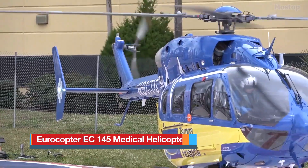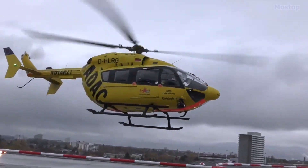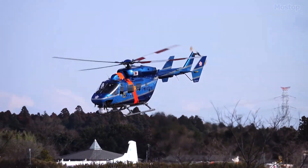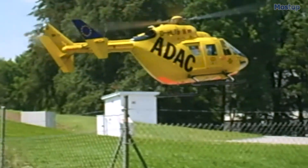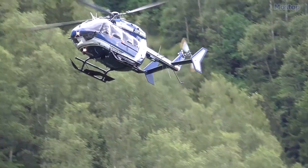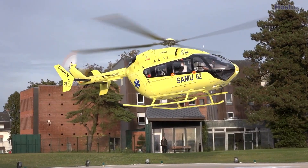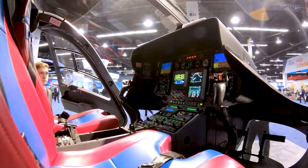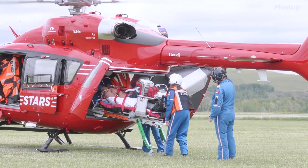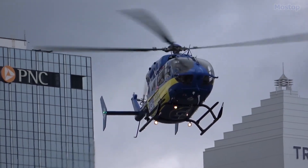The Eurocopter EC 145 is a light utility helicopter manufactured by Eurocopter. Originally referred to as the BK 117C2, the EC 145 is based on the MBB Kawasaki BK 117C1, which became part of the Eurocopter lineup in 1992 following the merger of the Messerschmitt-Bölkow-Blohm helicopter division of Daimler-Benz and the helicopter division of Aerospatiale Matra. Built in France, this twin-engine aircraft can carry up to nine passengers along with two crew members. It is marketed for passenger transport, corporate transport, emergency medical services, search and rescue, parapublic, and utility roles. It measures 42 feet in length, weighs 1.7 tons, and can carry a load of 1.7 tons.